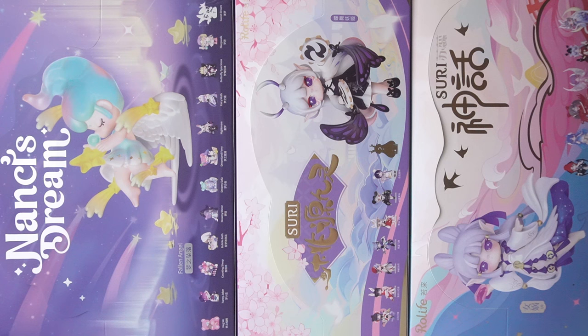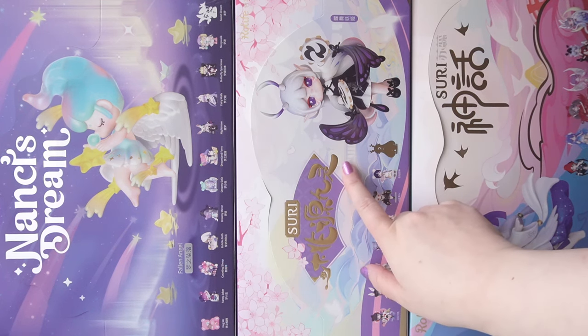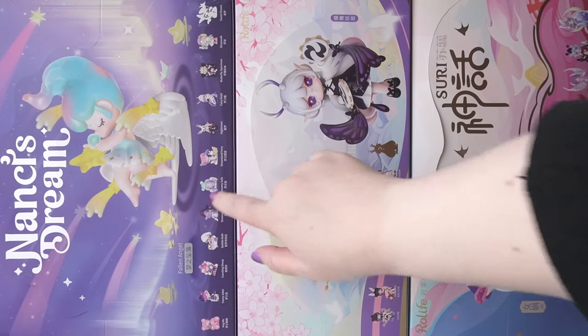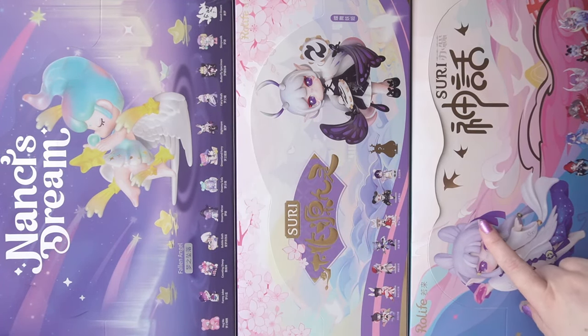Welcome to the Yellow and Luna channel. Today we're going to be opening up a bunch of blind boxes from Roll Life. In front of me I have three full cases: two from Suri — Suri Myth and Suri Peach Blossom — and then on the end we have Nancy Dream. I think I'm going to start off with the Suri Myth series.